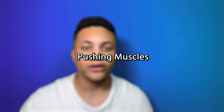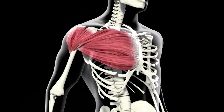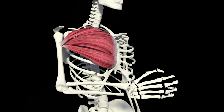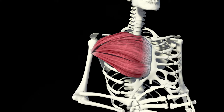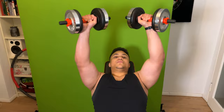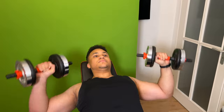Next on, we have the pushing muscles — muscles that work together when you have to push. Beginning with the chest, also known as pecs, which are also super important for women who want to enhance the shape and fit of their breasts. The chest is responsible for moving your shoulders and pulling your arms across the front of your body. You can train your chest by doing push-ups, bench pressing variations, and chest fly variations.